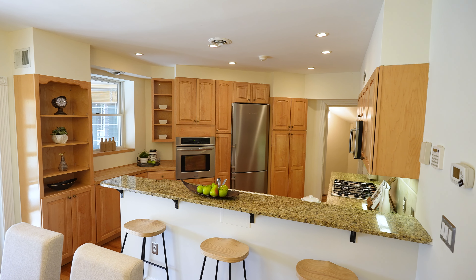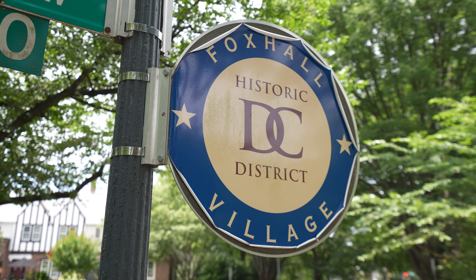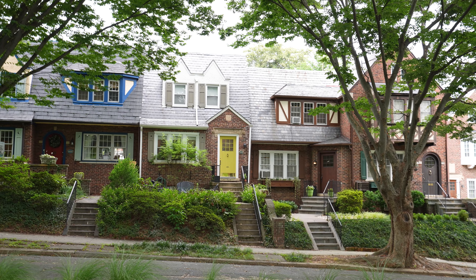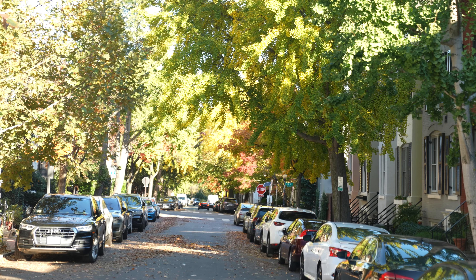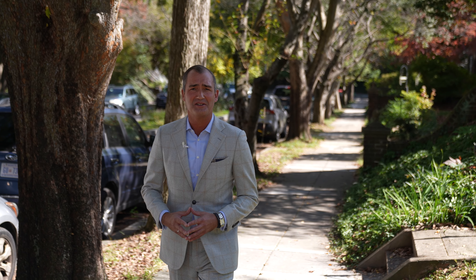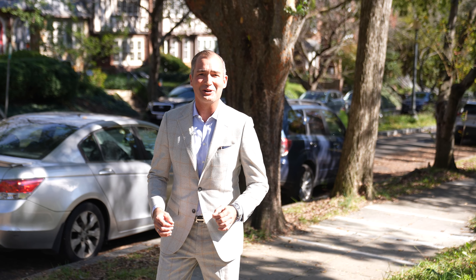Beautiful open kitchen, a wonderful in-law suite down below, and we're located here in Foxhall Village — a stork neighborhood of about 300 Tudor-style townhomes, about a block or so from Georgetown University Hospital, seven or eight blocks into Georgetown, with super easy access into the Palisades. All in all, a wonderful offering. Let's go take a look.